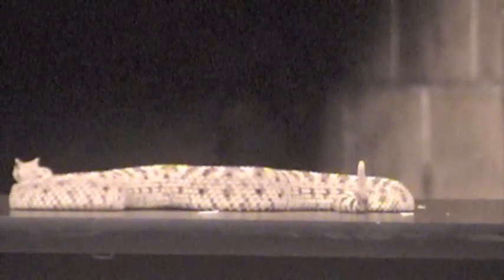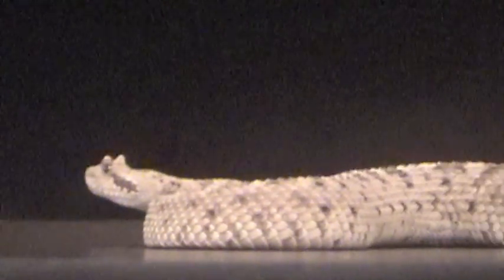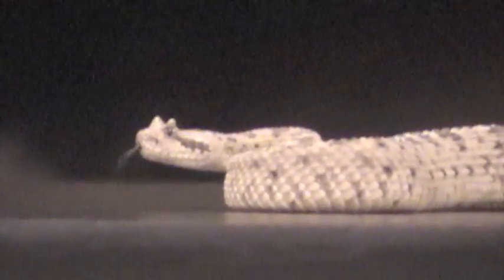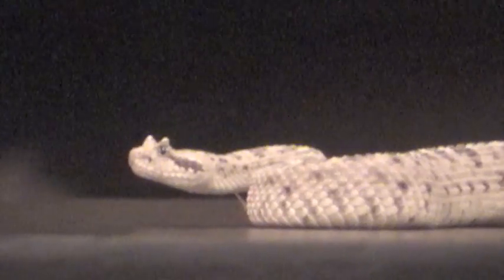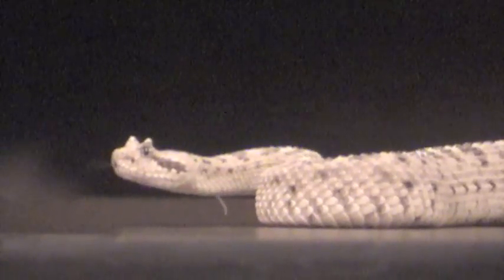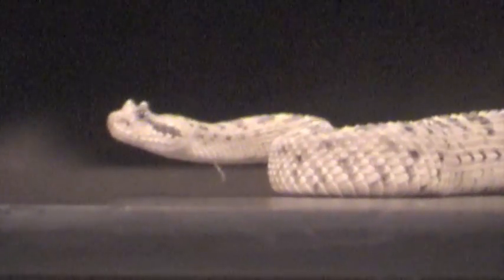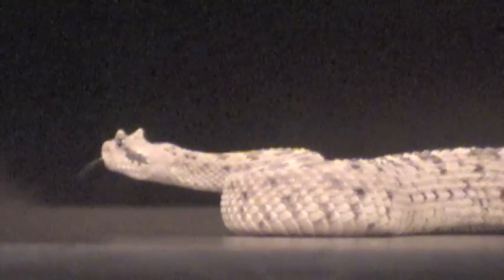They do a bunch of interesting things. The first thing, of course, that they do that's really interesting is the sidewinding behavior. You may have seen a video of it on TV. What they will do is hold most of their body up off the ground, and there are only two points of the body touching the ground at any time. Then they throw the loose parts forward, and the two points of contact travel along the body — that's what actually moves them forward. It's almost like you have to see it.